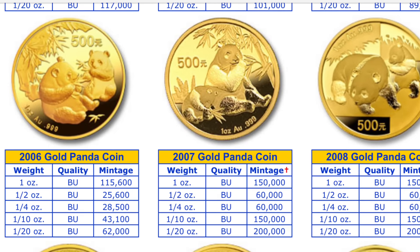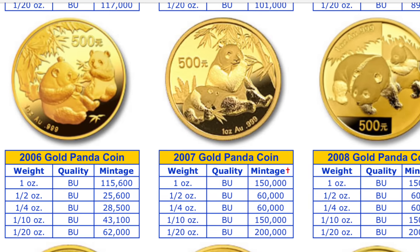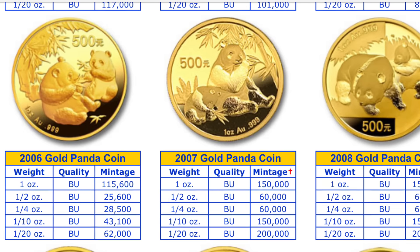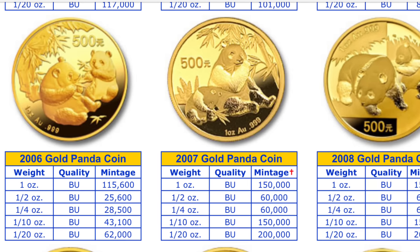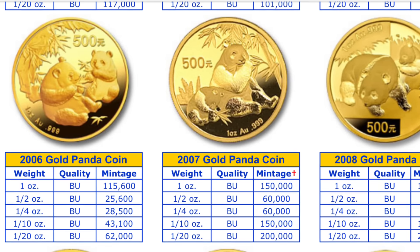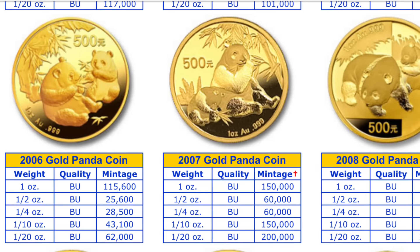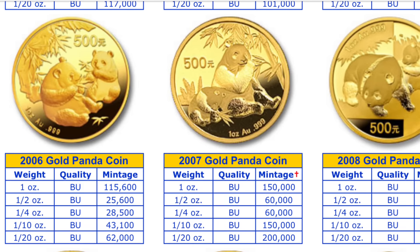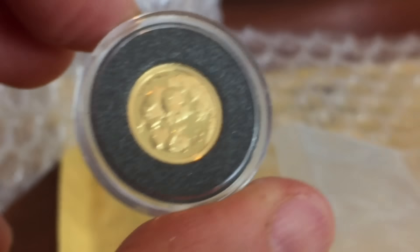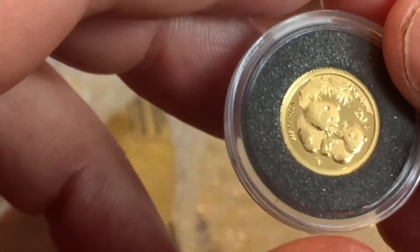If you take a look at the mintages, the 1/20th of an ounce for 2006 is actually one of the lowest mintages 20ths there's been. In 2007 the mintage went up to 200,000, and in 2008 the mintage went up to 200,000 as well. So 2006 — very good pickup, very good year to get a 1/20th of an ounce.